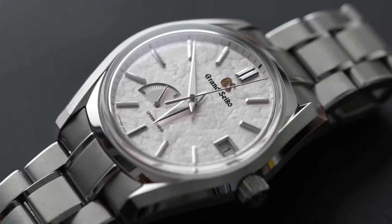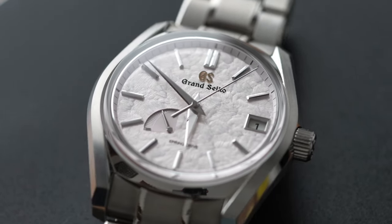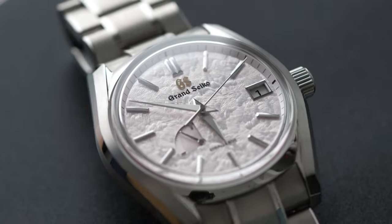So when a subscriber offered to send his SPGA413 to me just in time for the Spring Cherry Blossoms here in Seattle, I thought this would be a good chance for me to spend a couple weeks with the watch and see if it would change my mind. The SPGA413 is part of the Four Seasons collection, exclusive to the United States, being the model representing Spring.